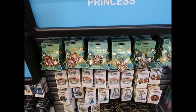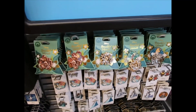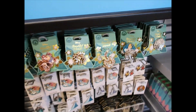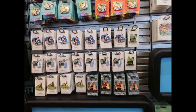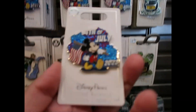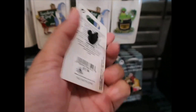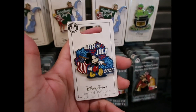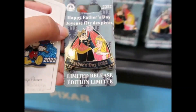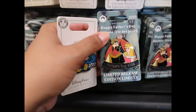I have been looking for Mulan from the beautiful florals collection but I can't find her — I'm only seeing Sleeping Beauty, Tiana, and Cinderella. Let me show you some special ones just released: 4th of July 2022 — very glittery background with fireworks and a flag, $17.99. Then there's a Father's Day pin, also 2022, limited release, also $17.99.